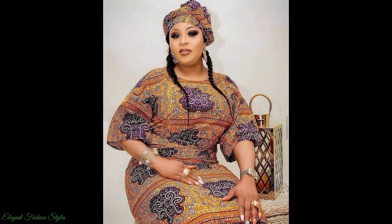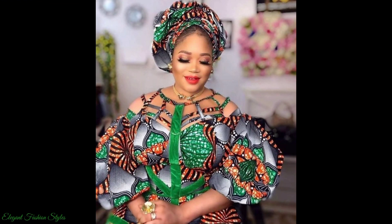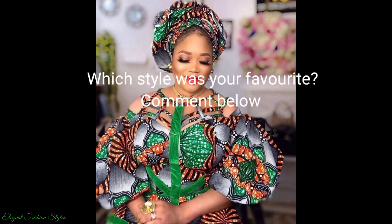And this golden red one is so delicately done. This one is beautiful for all African queens, don't you think? What style is your favourite in this video? Please comment below and do let us know.